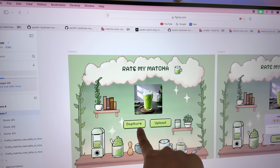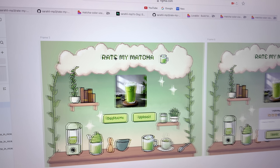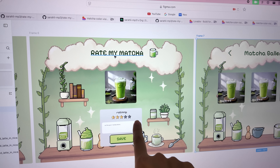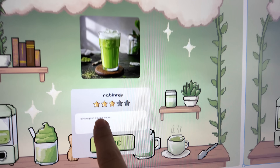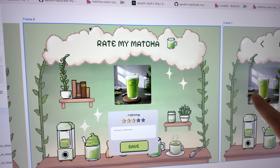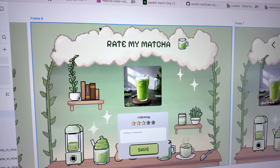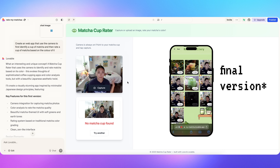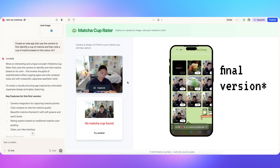Now I'm done with the Figma. It looks like this — you press the button or the upload button and it should take you to the rating screen. There are stars you can change, and you can type in the text box and click save, and it should save to the database. Then I want to display all those images — you click here and you should get into the gallery and see all the matchas that you've reviewed.